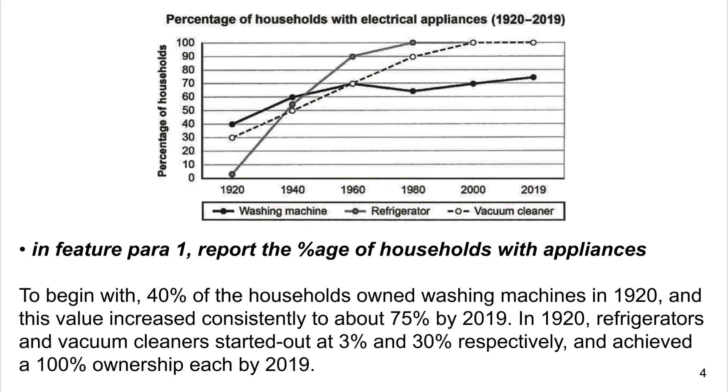In Feature Para 1, report the percentage of households with appliances. To begin with, 40 percent of the households owned washing machines in 1920, and this value increased consistently to about 75 percent by 2019. In 1920, refrigerators and vacuum cleaners started out at 3 percent and 30 percent respectively, and achieved 100 percent ownership by 2019.